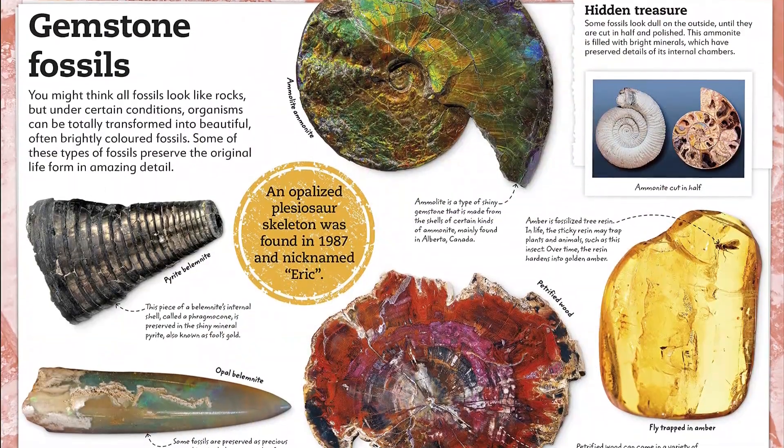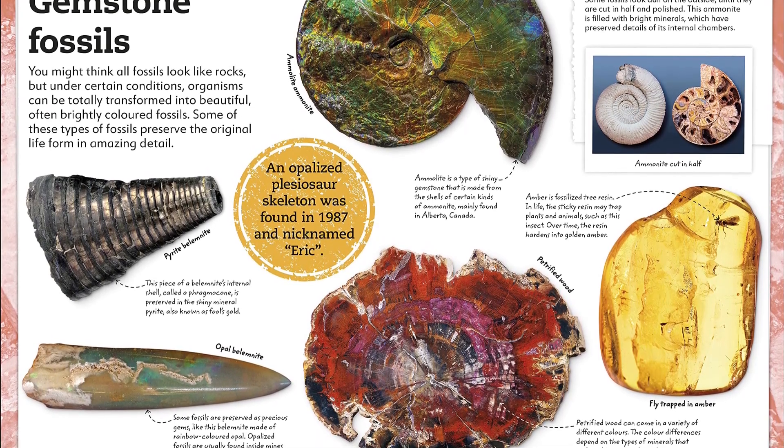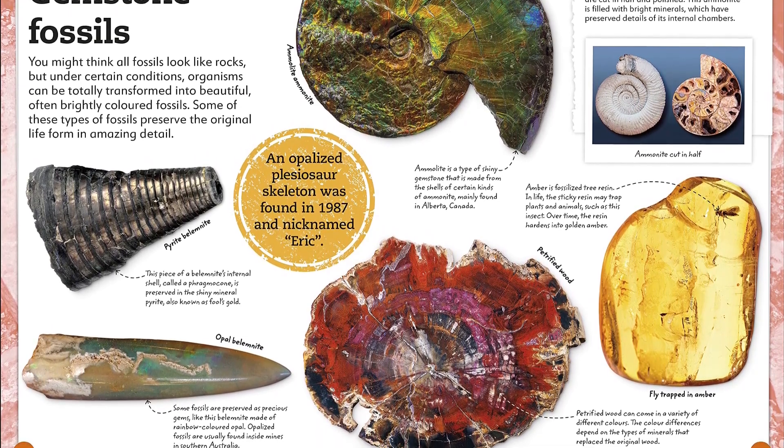Stunning photographs can be studied in detail, while pronunciation guides help with tricky names, and a visual index provides a quick overview of all the key species in the book.